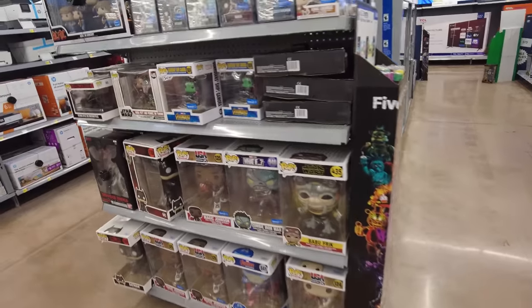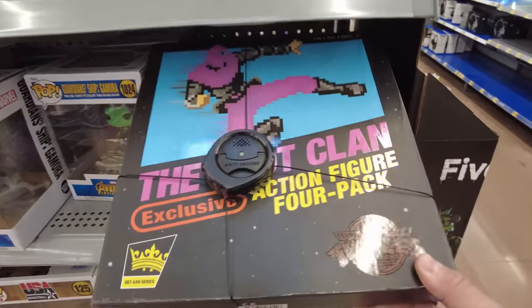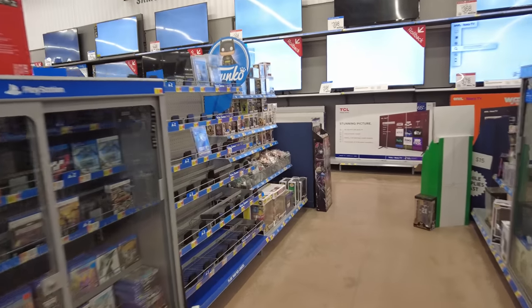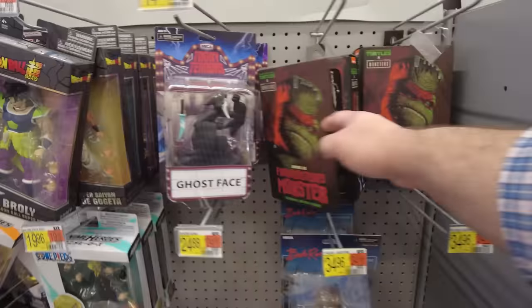Let's go see if this Walmart has a NECA Funko section. Got some Pops over here, and then these Foot Clan four-pack, AC/DC. Here's some more Funko stuff — more Pops. Got the Raphael, Frankenstein, and Batman Beyond.